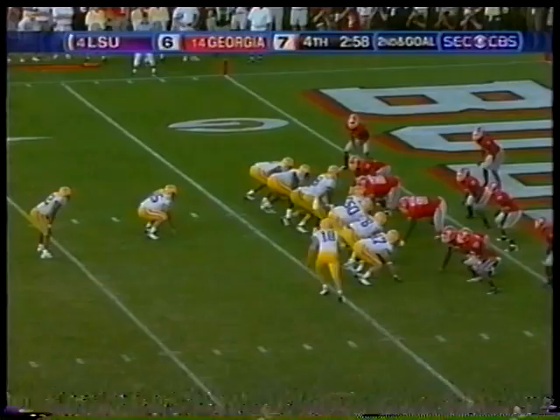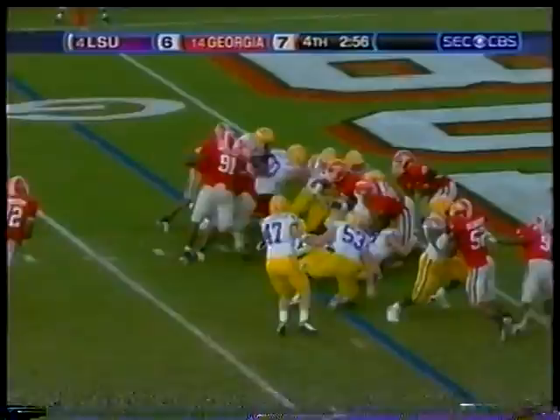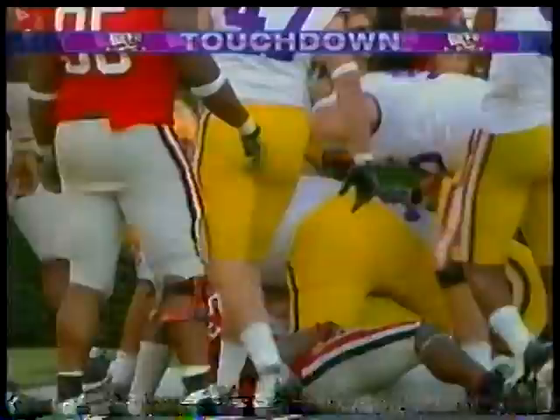Now it's second down and goal, LSU trailing by one. Dixon sets up to the left side. They'll hand it off in the middle. Touchdown, LSU!